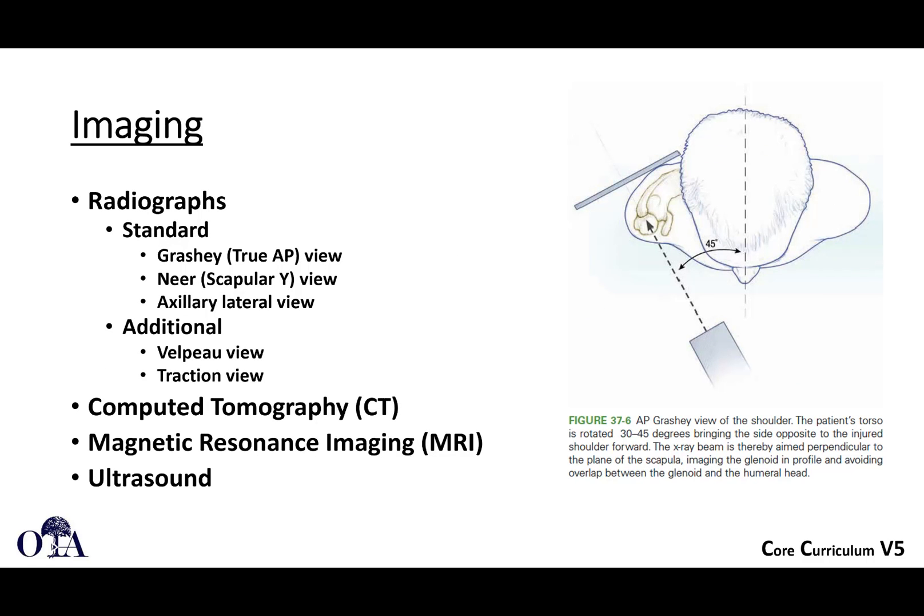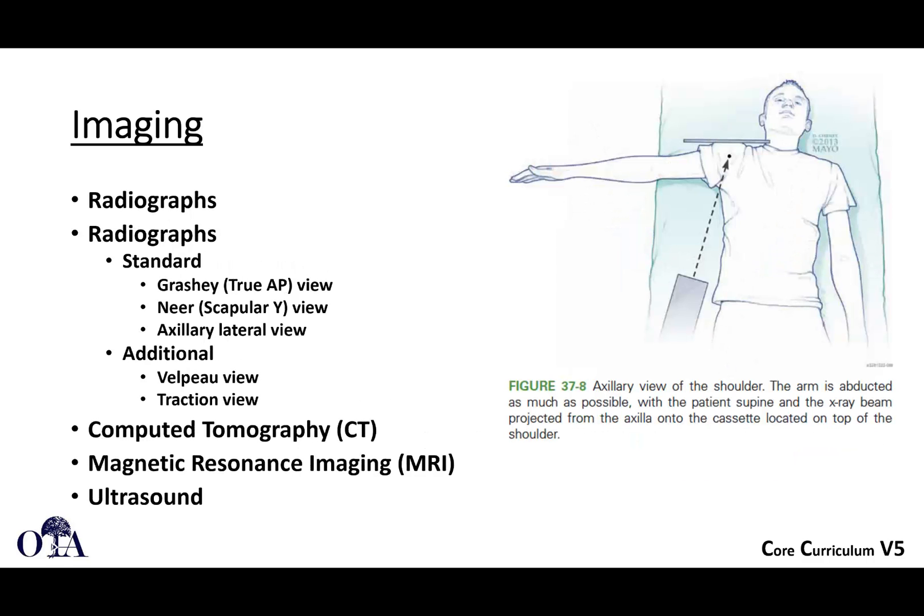A standard trauma imaging series includes the Grashey view, which is a true AP, the scapular Y view, and the axillary lateral view. Additional views can be obtained as well. Because of the spherical nature of the humeral head and the difficulty in fully assessing fragment displacement, CT scan can be really helpful. Sometimes MRI or ultrasound can be used as well.